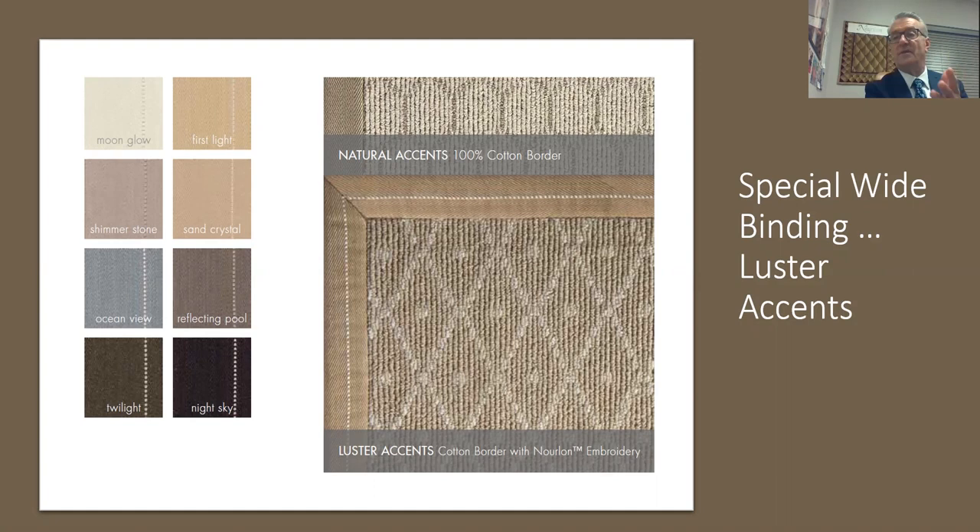Fabrication is so important today. We've developed a wide binding with a little shiny nylon bead that accents the Lustrous Collection opportunities. Your Hageman representative can show you how we do edge finishing right here in this building in Calhoun, Georgia. We can serge using the same yarn the carpet is manufactured from, or we can put this wide binding on — very competitively priced, well below market. You can fabricate a rug for your customer very affordably within a week to 10 days right here in our facility.